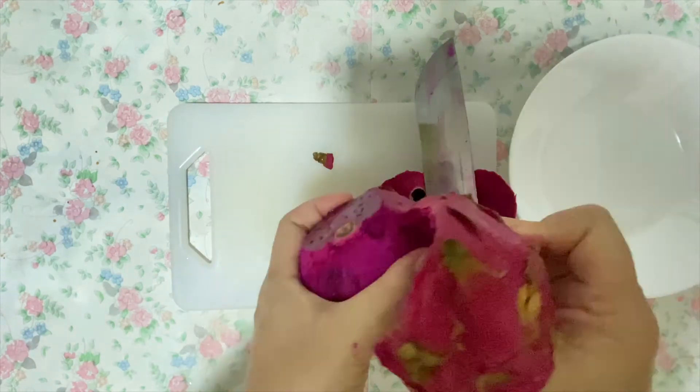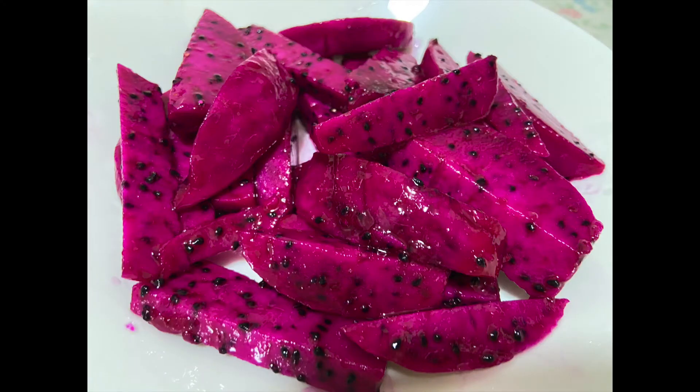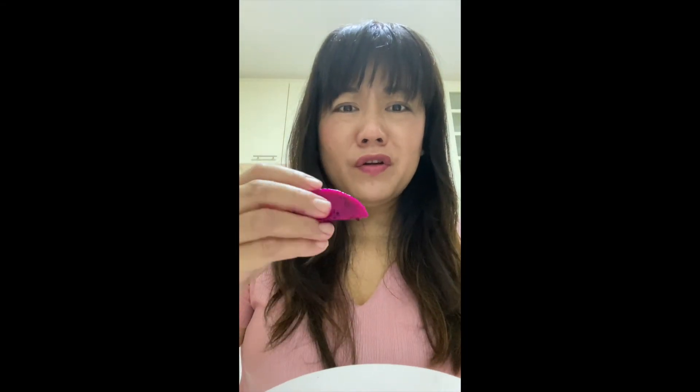My stomach feels like it needs something soft, hot, and fiery today — and something a little bit sour and a little bit sweet. So a dragon fruit it is! I chose the one that is red and not the one that is white. Here's the dragon fruit — be careful, it's really red.